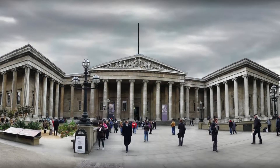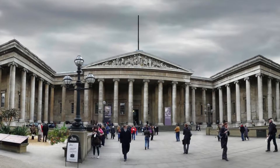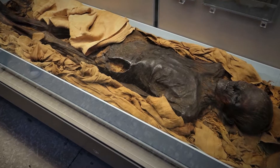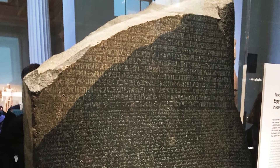Today I went on the Year 3 Pembridge Hall trip to the British Museum. We looked at the exhibits from ancient Egypt, including mummies and the Rosetta Stone. It was amazing!